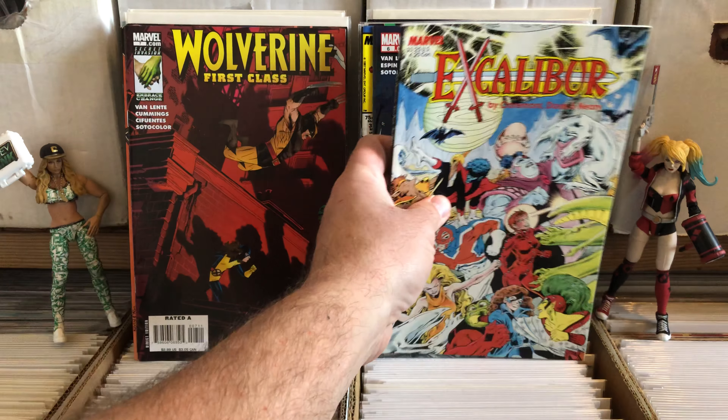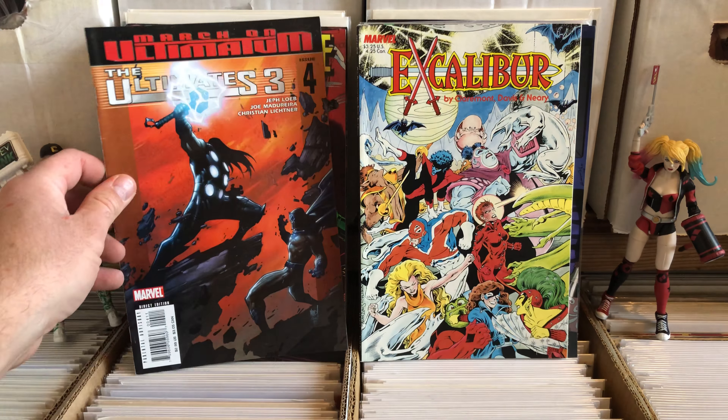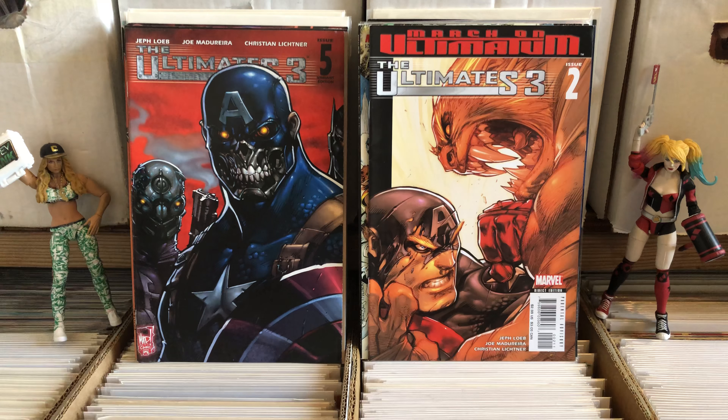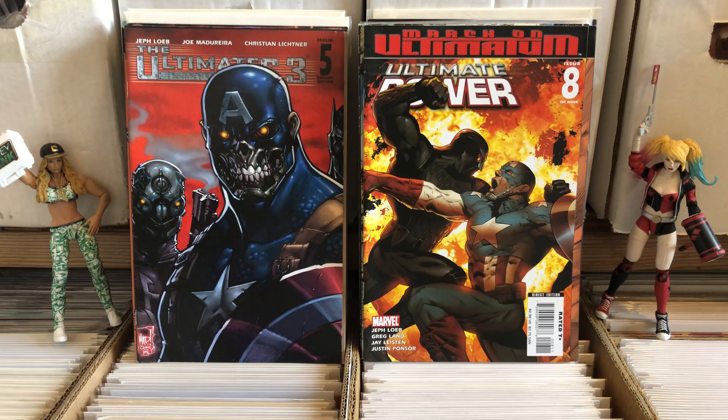That's a really thick copy of some sort of Excalibur book. Marvel's Ultimates — another issue of Ultimates. My bad, I'm sorry, I can't read today apparently. Ultimate cover — I'm not familiar with any of those. Wolverine Power Pack — that looks like a brilliant team-up that I'm glad happened.